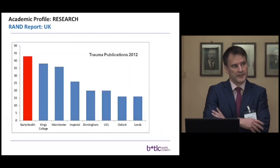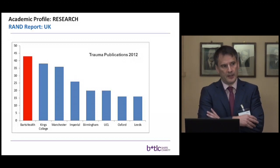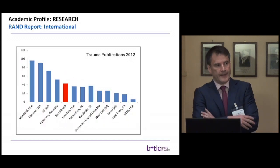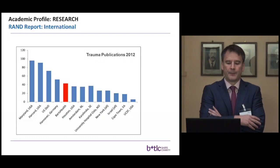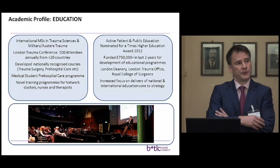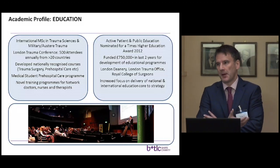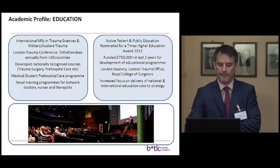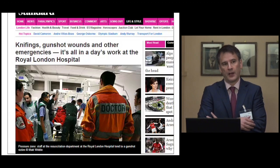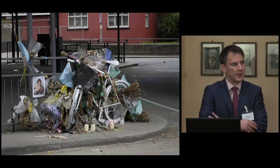One important strand of our activity is research. This graph represents publications from this versus other trauma institutes in the UK, and we're proud to be leading the pack. Internationally, we're ahead of every other European nation apart from Germany. A lot of our activity is focused around education — not just doctors and surgeons, but therapists, nurses, the whole team — a curbside to rehab effort. We also have a healthy history of engaging with public health issues, including interpersonal violence and knife crime, and we're pleased to address the problem of cycling injury and death today.